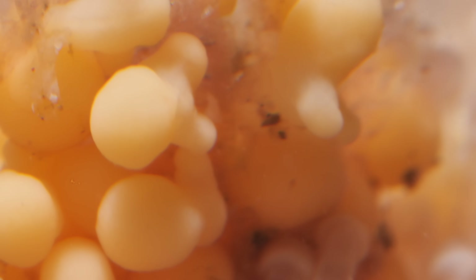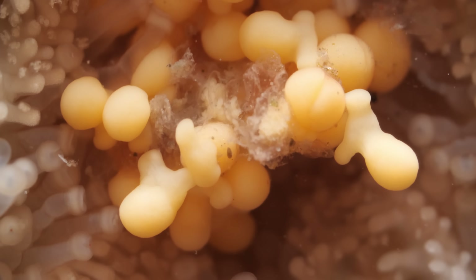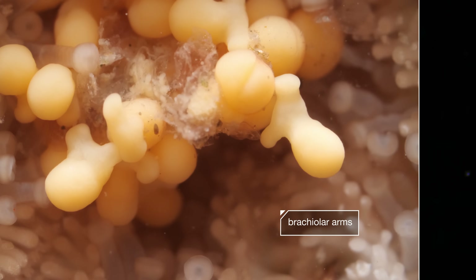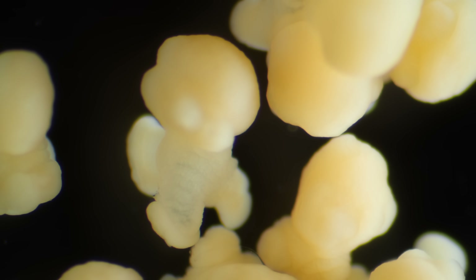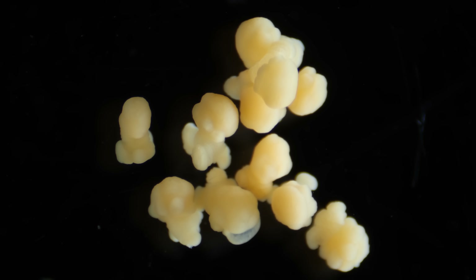The growing kids hold onto her and their siblings with these three stubby temporary limbs called brachiolar arms. As the larvae develop, they don't eat either — they don't even have a mouth. Instead, they survive off stored energy already inside them.